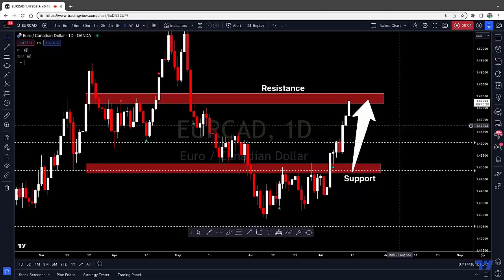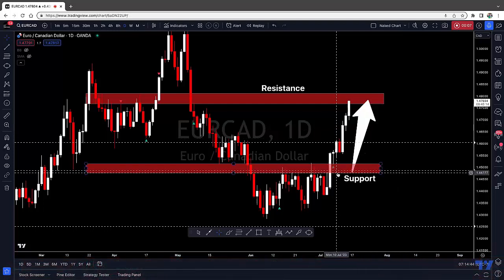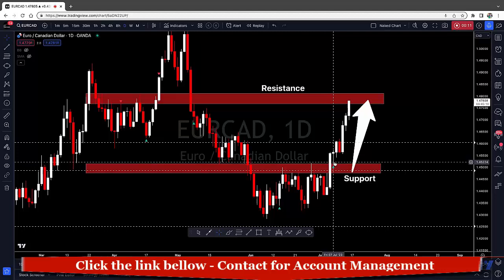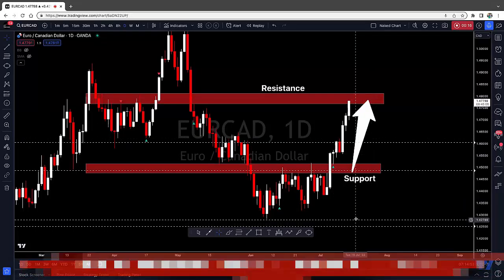Hey traders, welcome back. It's Kenya with BK Trading Academy. Let's hop into an analysis of EURCAD. This is an update from my previous analysis — I predicted that we would see a move to the upside from the break of this neckline, followed by a retest and more continuation to the upside.